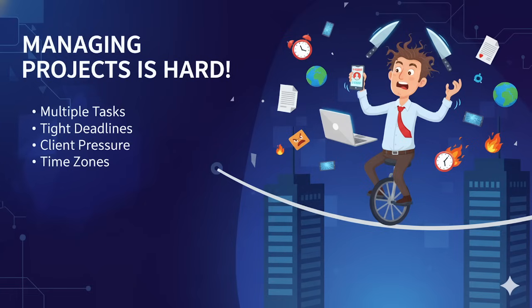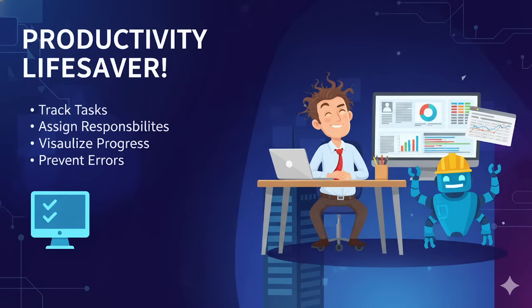These tools are not just software. They are productivity lifesavers. They help you track tasks, assign responsibilities, visualize progress and most importantly, make sure nothing slips through the cracks.